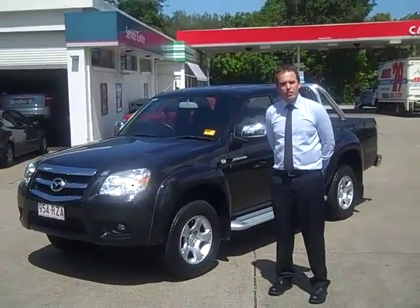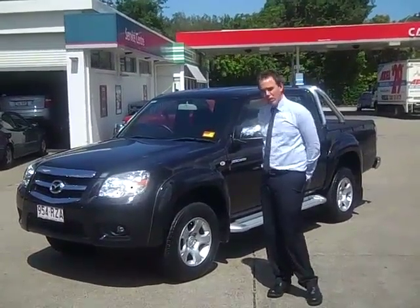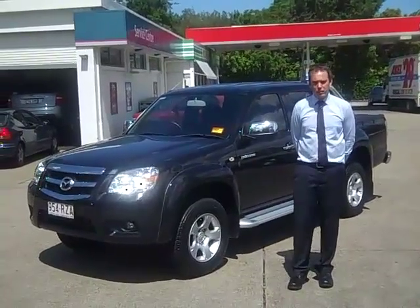Welcome to Mitsubishi and Kia Motors. My name is Matt and today I'm going to show you the 2009 Mazda BT-50.